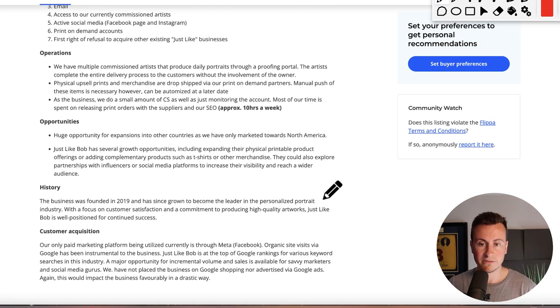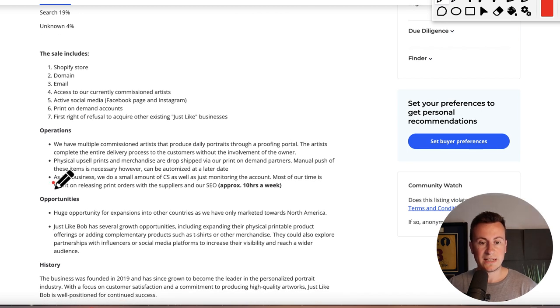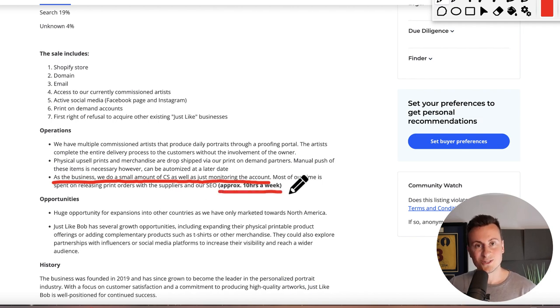Looking at operations, the business does a small amount of customer service and account monitoring. Most of their time is spent releasing print orders with suppliers and SEO — approximately 10 hours per week. I don't know of many professions where you can earn $140,000 working just 10 hours per week, so it's a great return on your time invested.